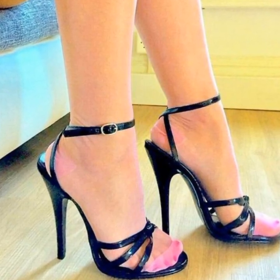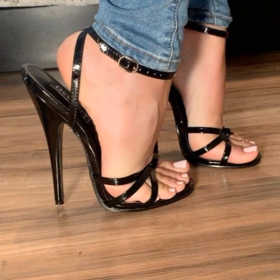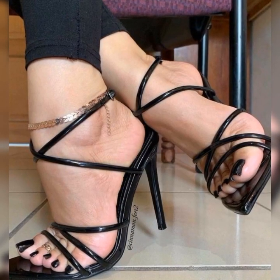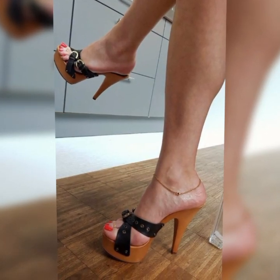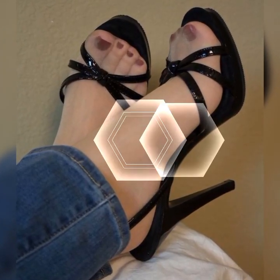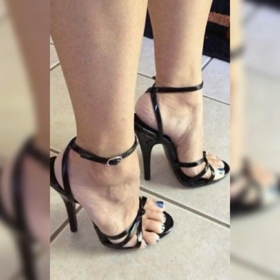Brogues come in a variety of colors, but the most classic and popular choice is a rich, warm brown. However, you can also find them in black, tan, and even bold colors like red or navy blue. The color you choose depends on your personal style and how you want to incorporate them into your outfits.